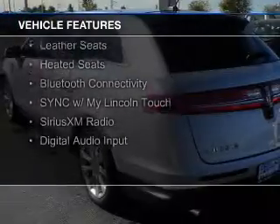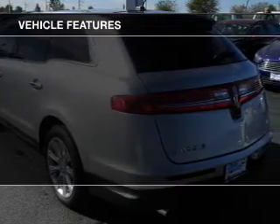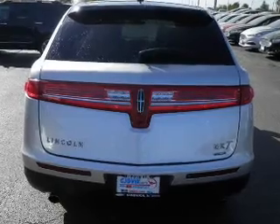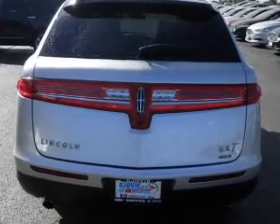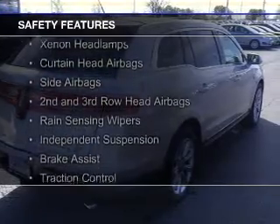a sunroof, internet connectivity, electric trunk, leather seats, heated seats, Bluetooth connectivity, sync with My Lincoln Touch, Sirius XM satellite radio, and digital audio input. Safety was made a priority with these features.